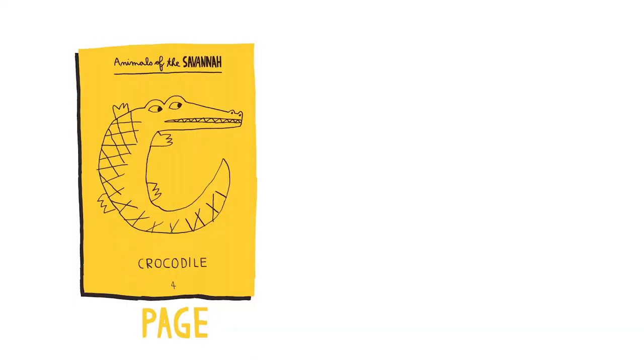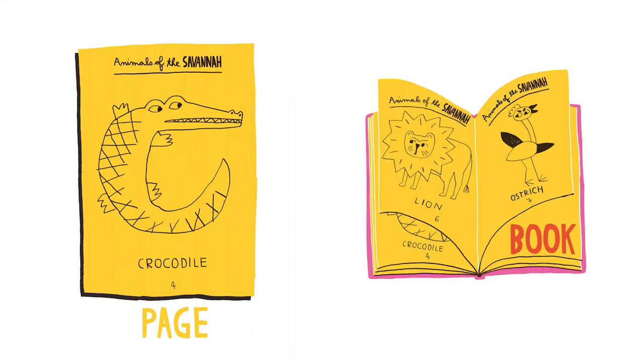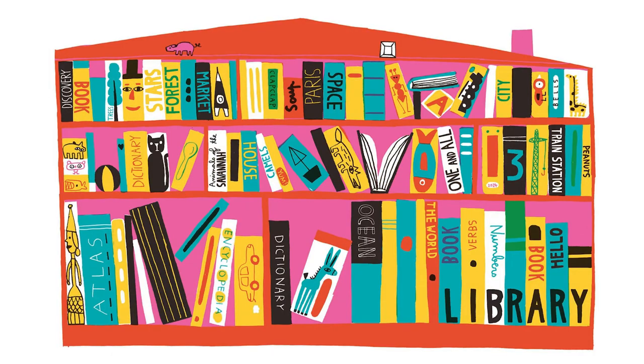Page — a page that has a picture of a crocodile. That is a book. There is the crocodile page, and there's a page with a lion on it, and a page with an ostrich. And this is a library, and the library has a bunch of books in it. Each of those books have a bunch of pages, all with neat things inside of them.